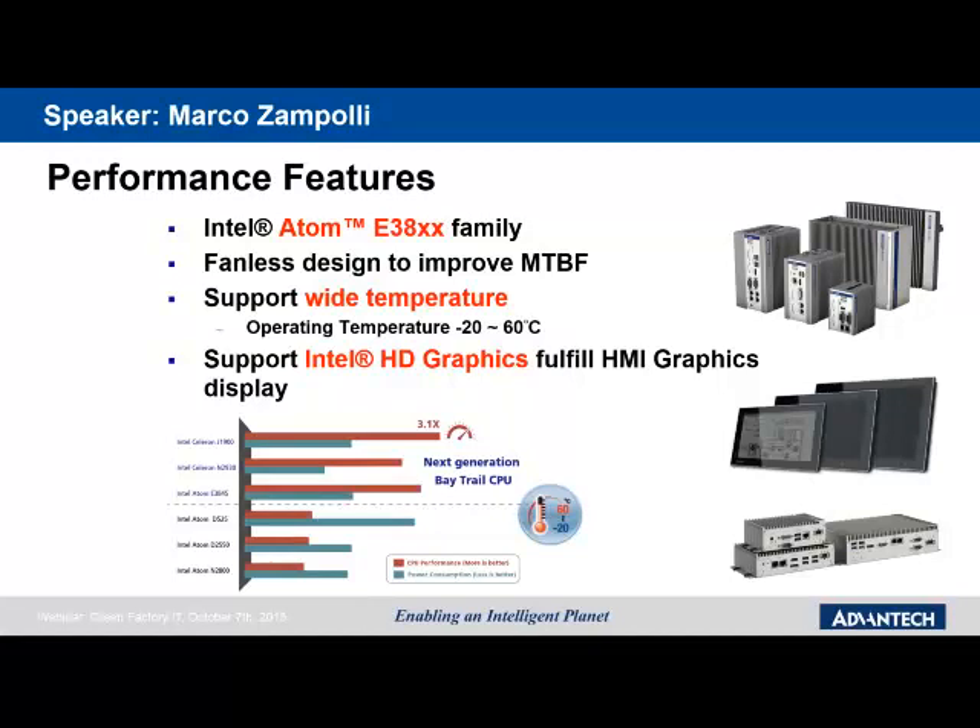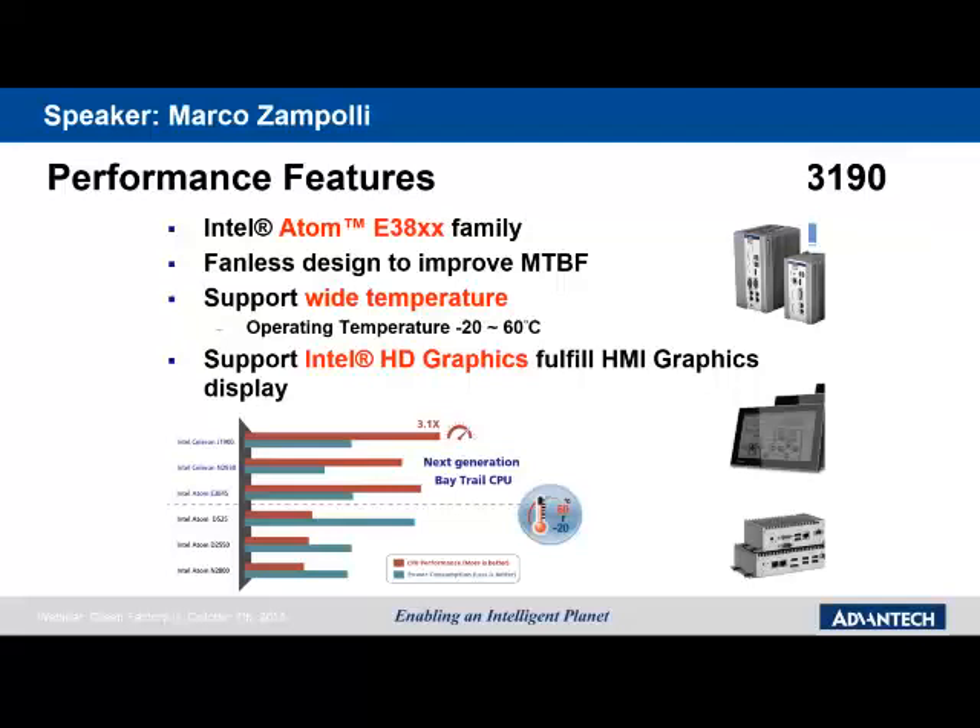For the Atom family, we are using the latest Atom solution based on the Merrifield architecture, delivering a very low TDP of just 10W while still improving performance. The key point is that we are able to consolidate what was previously done by several systems into one system, with an obvious reduction in power consumption.